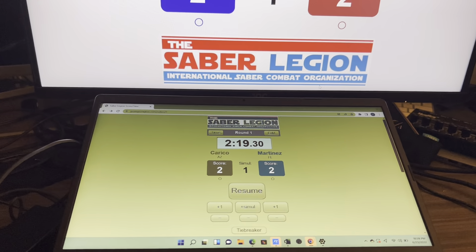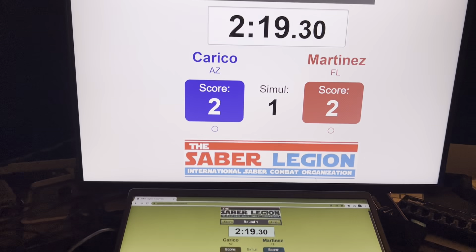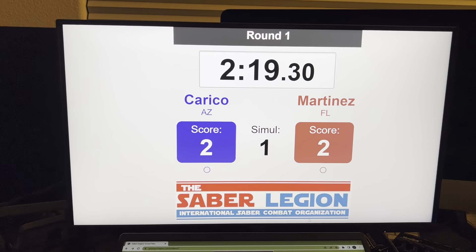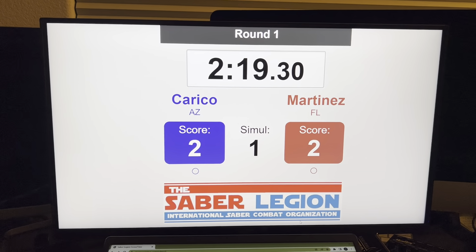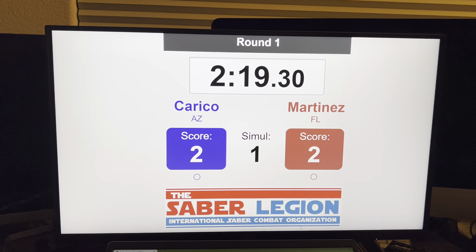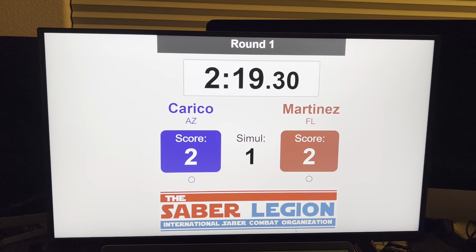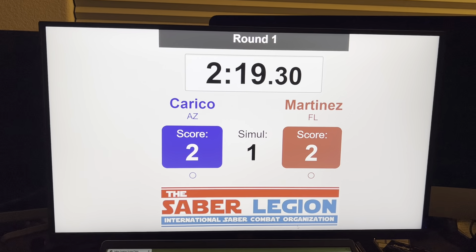The big thing that's going to happen at TSL6 is that we are going to be able to run this program, and then this bigger display here — the fighters will be able to see it. So at least there is some reference to the scoreboard and the clock. It's easier to read, and time management can be used more effectively by the fighters if they can glance over.